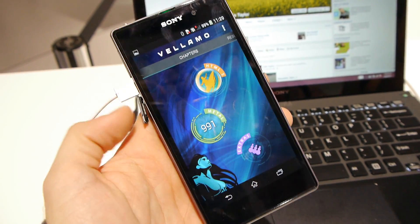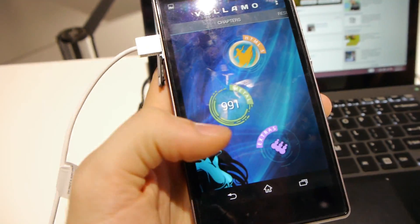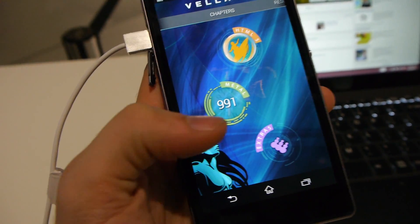Finally, we ran the Venomo benchmark, the metal parts test, which tests the internals of the device, where we got 991 — a very, very good result.